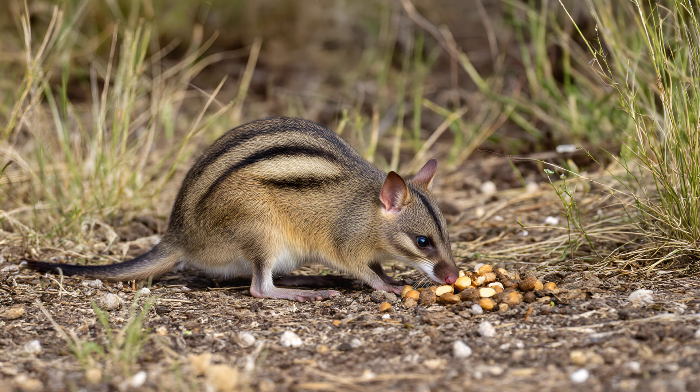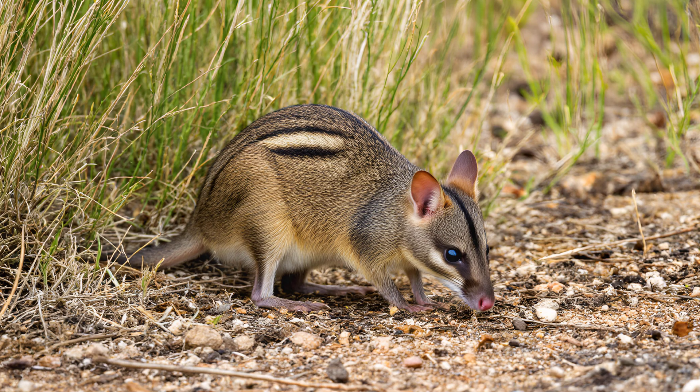Protecting these bandicoots isn't just about safeguarding a single species, but ensuring the health and resilience of entire ecosystems they help maintain. Conservation efforts are therefore vital not only to secure their future, but also to preserve the unique landscapes that depend on their presence.